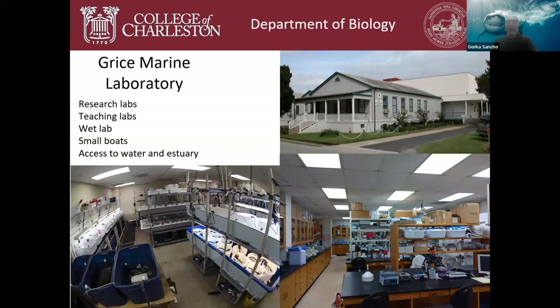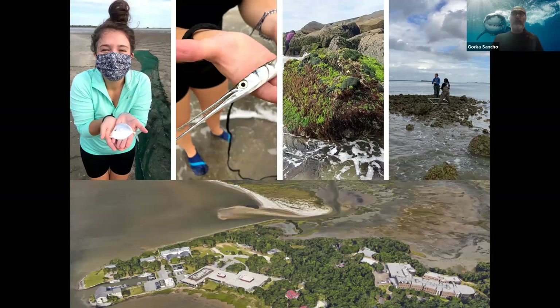The Grice Marine Lab is where marine biology students come to take most of their marine biology classes. For example, in fish biology we can catch fish with a seine net right behind the lab. The phycology class studies algae, and marine ecology classes study the oyster reefs. The lab is located right on the water, with beach, intertidal, and pristine marsh habitat nearby.